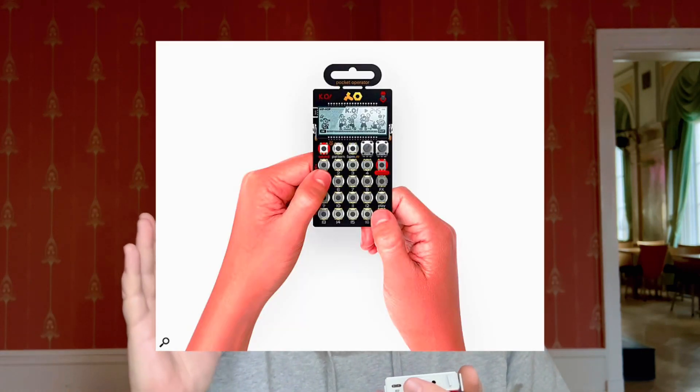I also saw there's an invitation to the Teenage Engineering official launch party and it's something like 'Knockout second round' or something like that. So is it a play on the pocket operator KO? Is it like a pocket operator pro? But then again, I thought the OPC was a pocket operator pro.